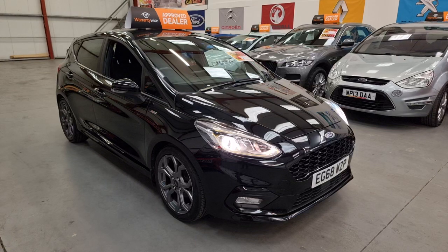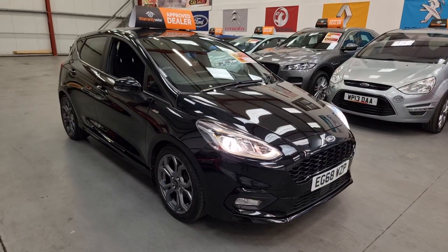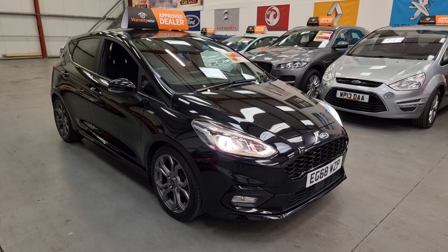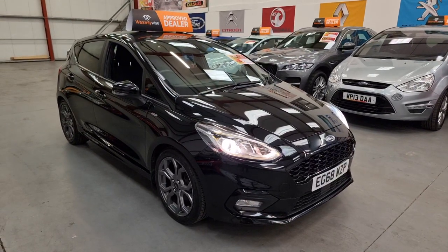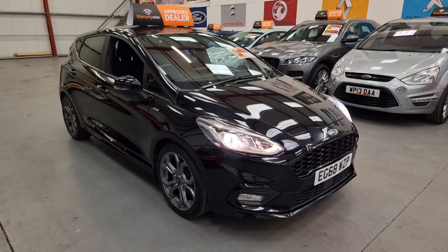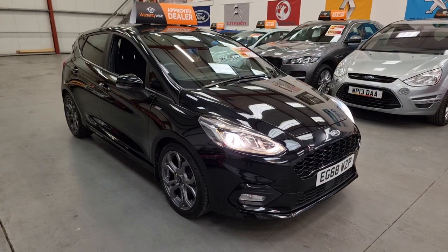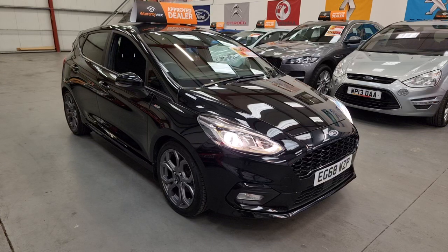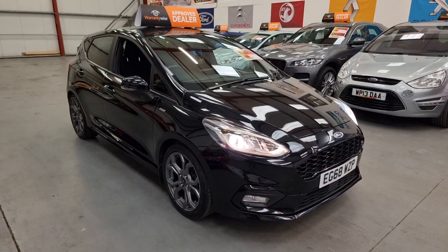We're open seven days a week, so you're more than welcome to call down and take a look at the car. You can drop us a message on social media by clicking the button around this video, and you can view all the photos and full spec of this gorgeous Fiesta on www.riocarsales.com. Thanks for watching.